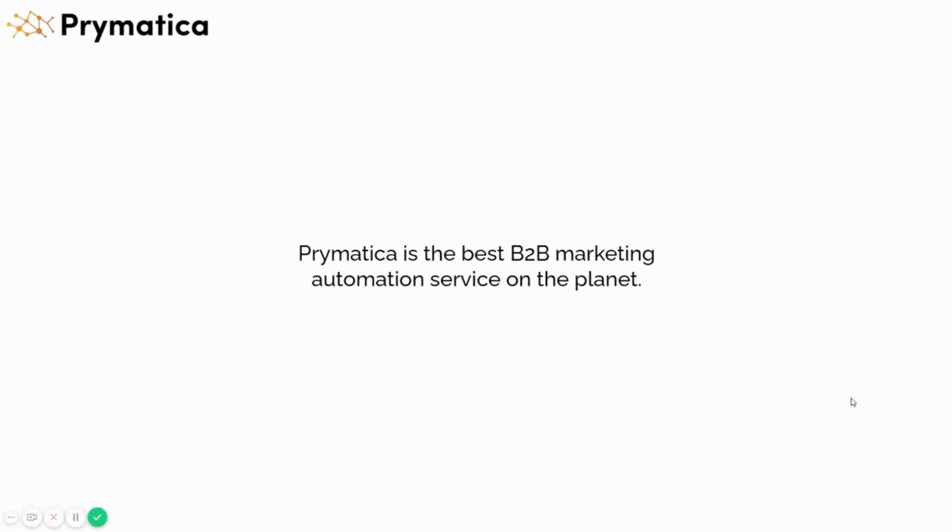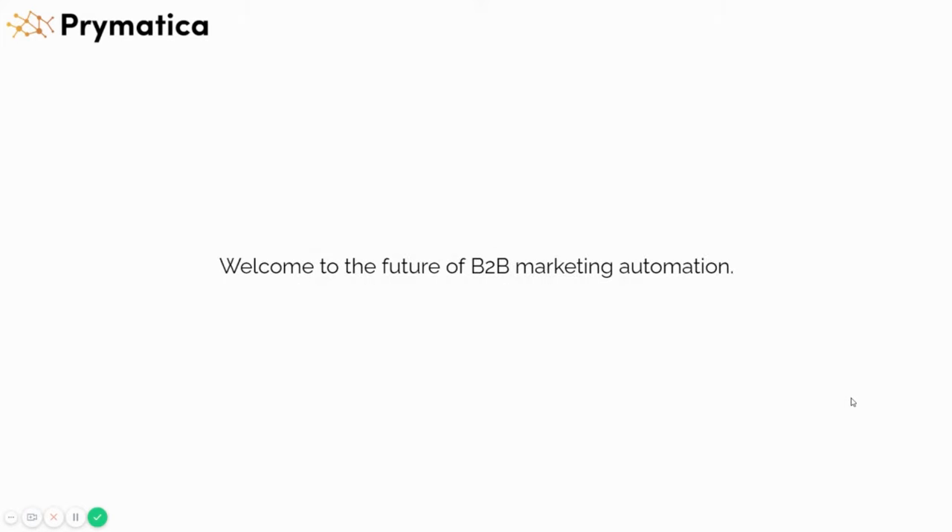Hey, this is Robby from Primatica. In this video, I'm going to show you our company Primatica and why we're the most advanced B2B marketing automation service on the entire planet. I'd like to welcome you to the future of B2B marketing automations.